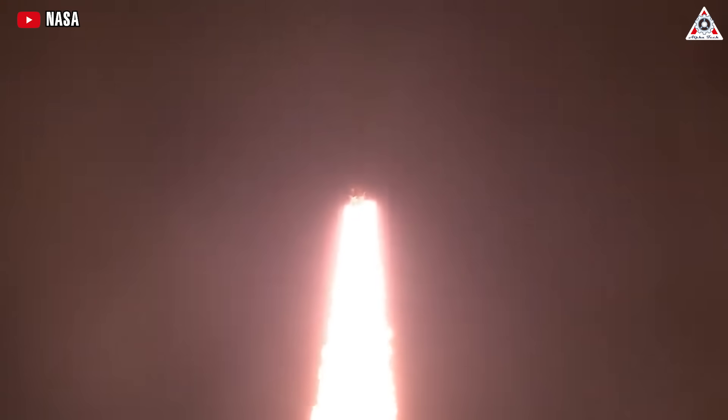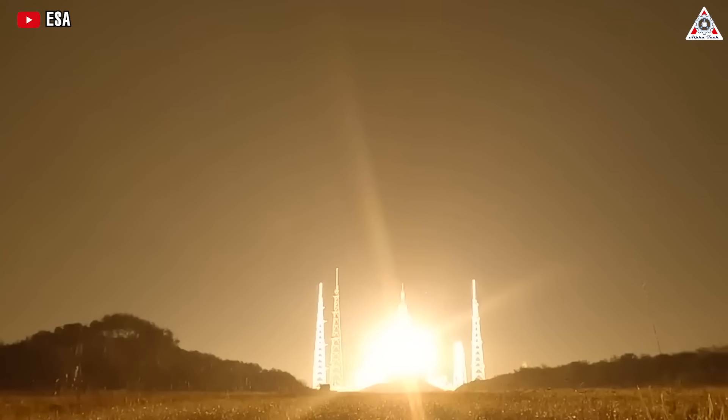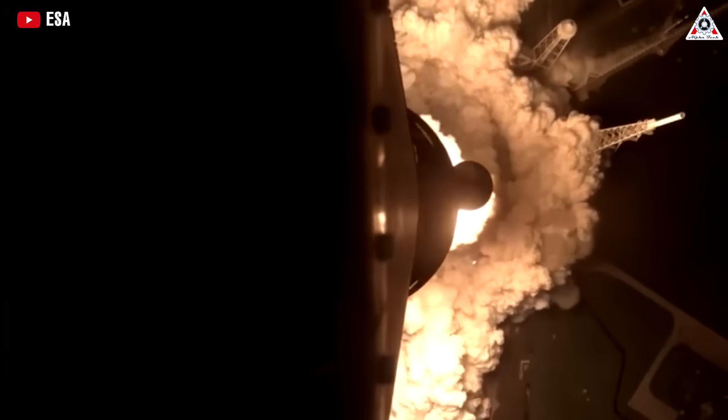While space exploration enthusiasts may argue that numerous unmanned spacecraft have been launched into the solar system and deep space without any intention of landing,